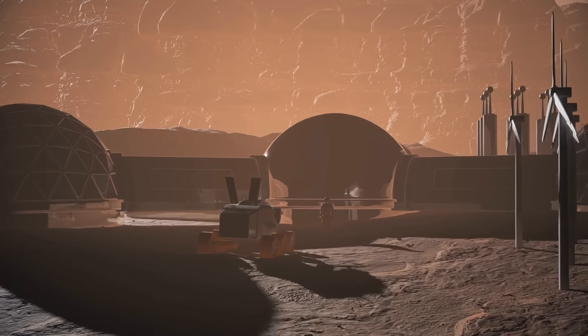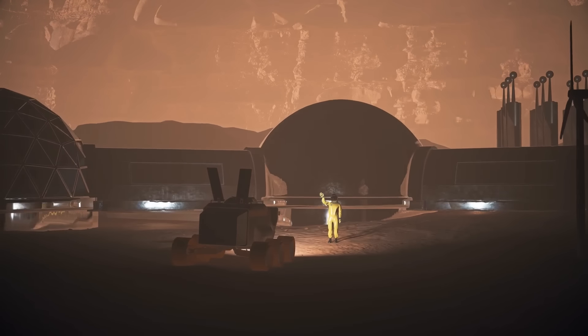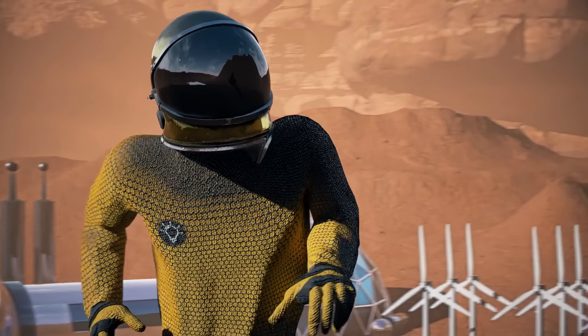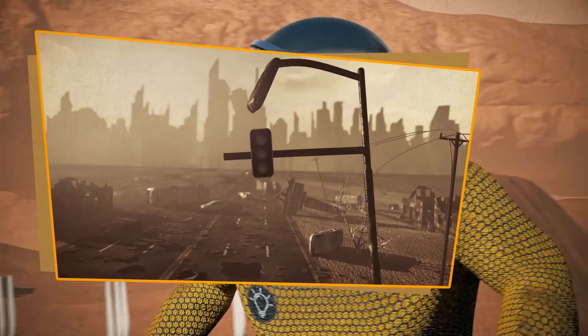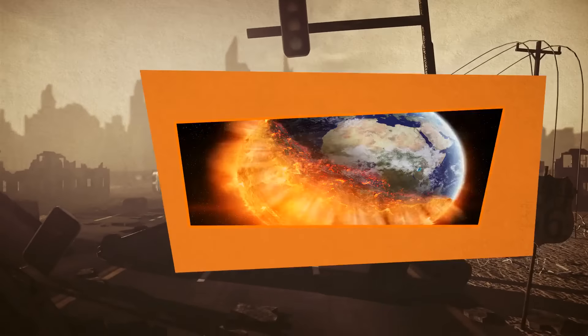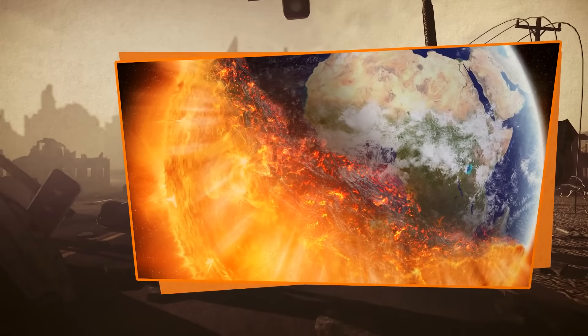Imagine that we've moved into a terrible future. In his study, Salotti suggested that life on Earth was threatened by some catastrophic event. So the only way for humanity to survive is to go to Mars or some other planet.